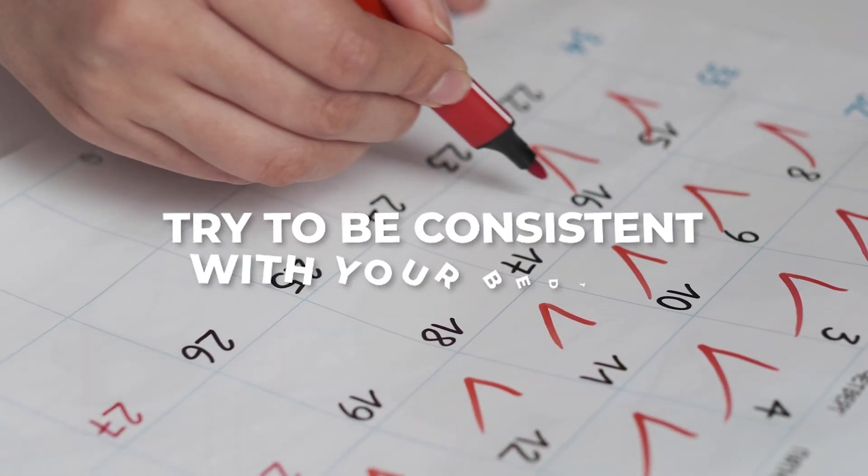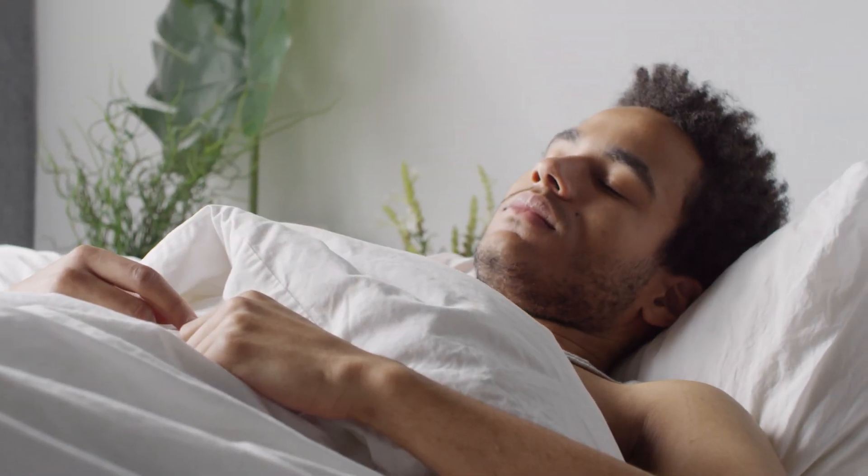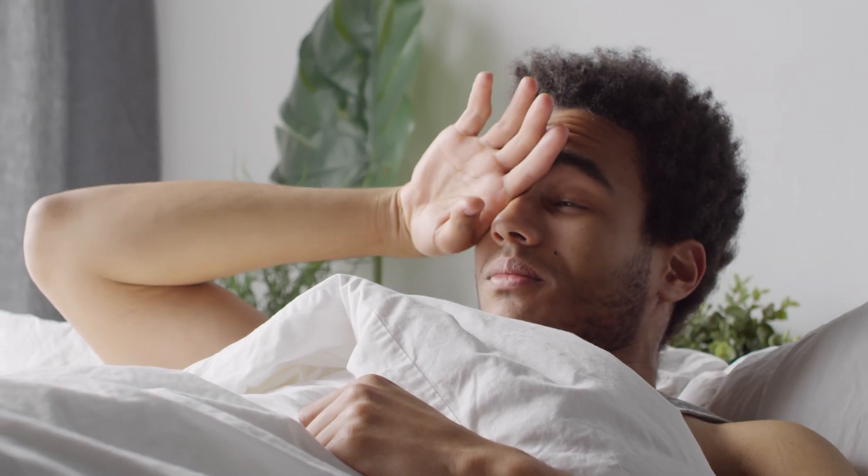Here's a pro tip: try to be consistent with your bedtime. This stabilizes your internal clock and makes falling asleep and waking up smoother and more natural.